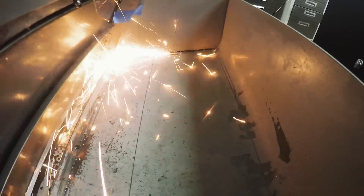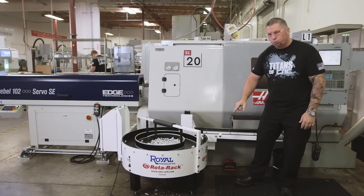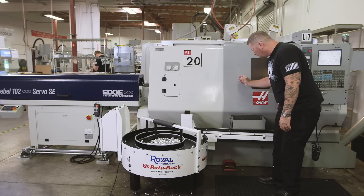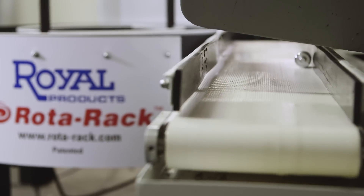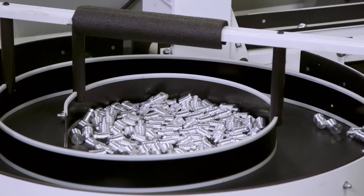So what do we do? We actually cut a hole in our parts catcher and got this Royal Products Rotor Rack. The part drops down through the parts catcher, hits the conveyor belt, and the Rotor Rack is programmed in time with the cycle time of the machine.